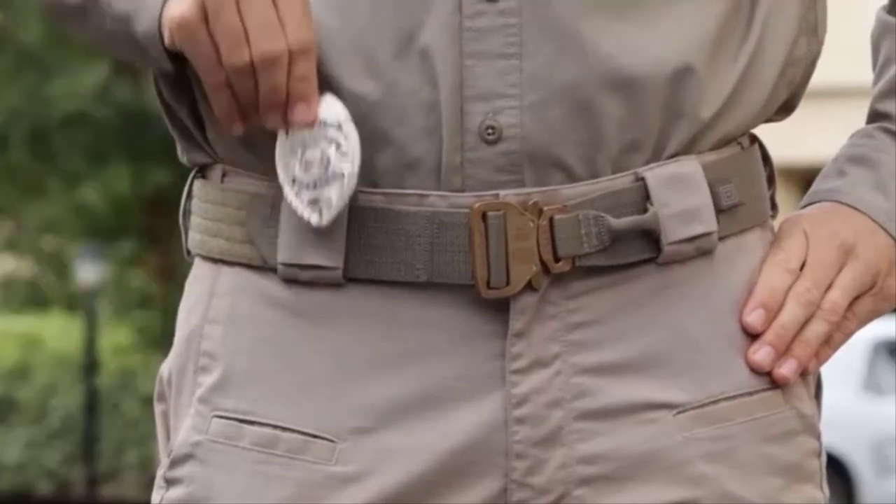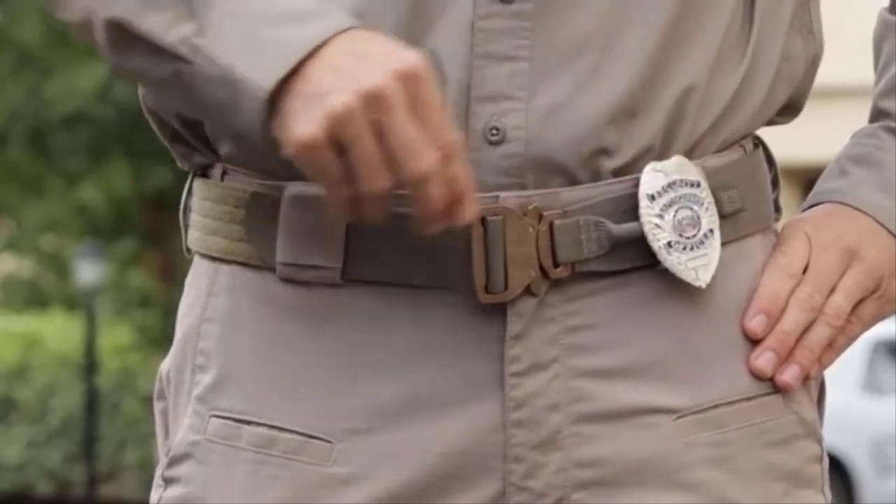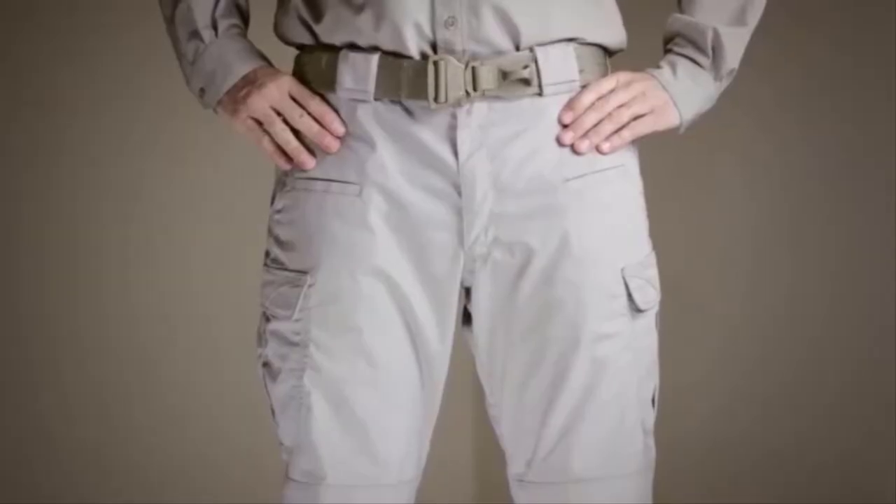Additional features include integrated knee pad pockets and badge holders at the left and right front belt loops. This is the 5.11 Strike Pant.